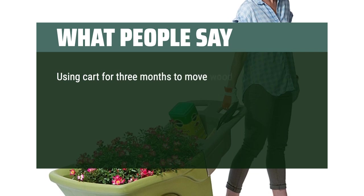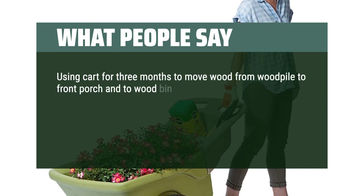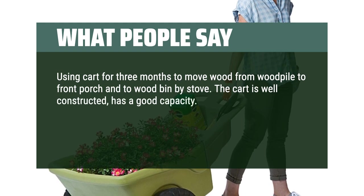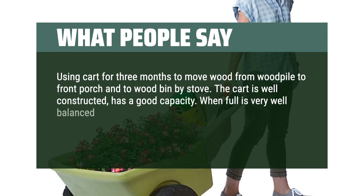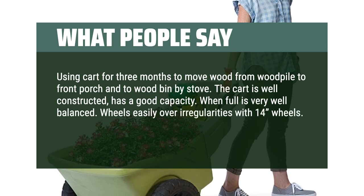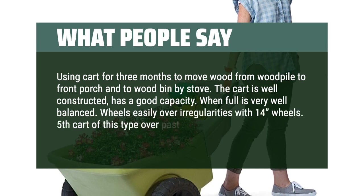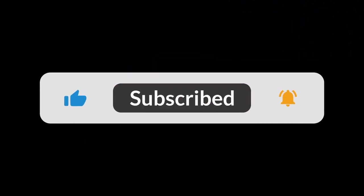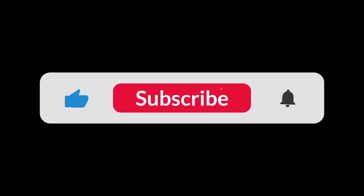Using the cart for 3 months to move wood from the woodpile to the front porch and wood bin by the stove — the cart is well-constructed, has good capacity, and when full is very well balanced. It wheels easily over irregularities with 14-inch wheels. This is my fifth cart of this type over the past 25 years, and by far the best. You can find the Amazon purchase link in the description below. Hope this video was helpful — thanks for watching!